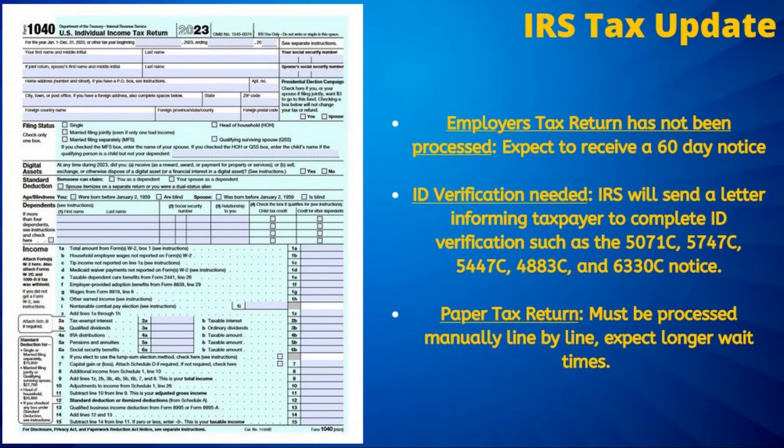Another cause of delays — not only this year but in previous years — is that the tax filer's employer's tax information has not been processed yet. This is important as the IRS matches what you have entered on your tax return and compares it to what your employer has reported for accuracy. Oftentimes, those impacted by this receive a 60-day notice from the IRS stating they are waiting on tax information to be available on their computer system.